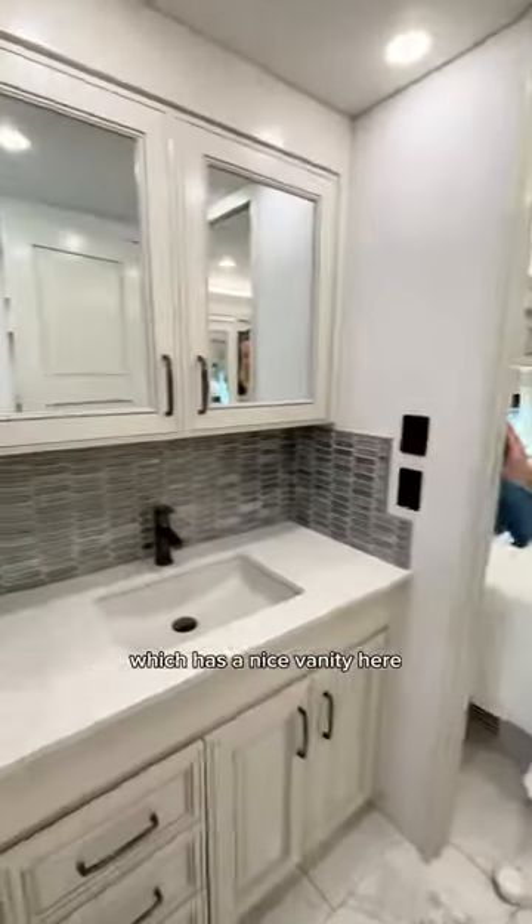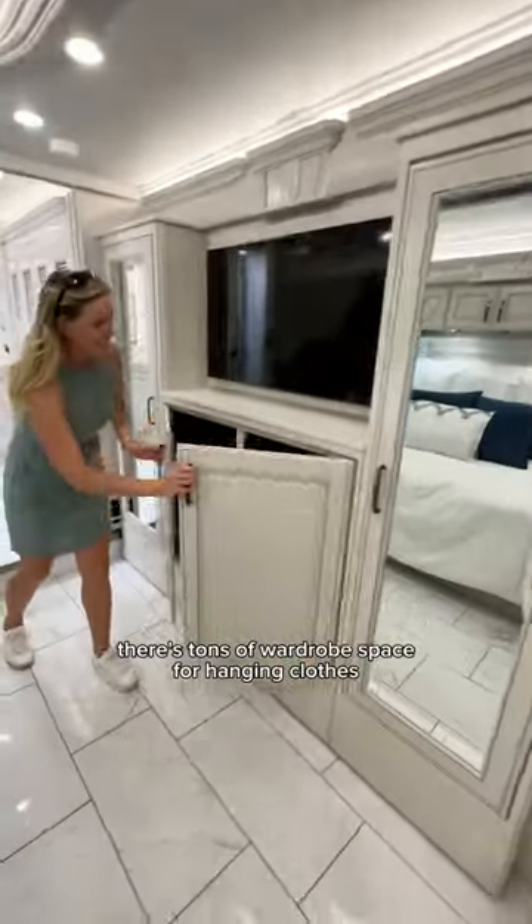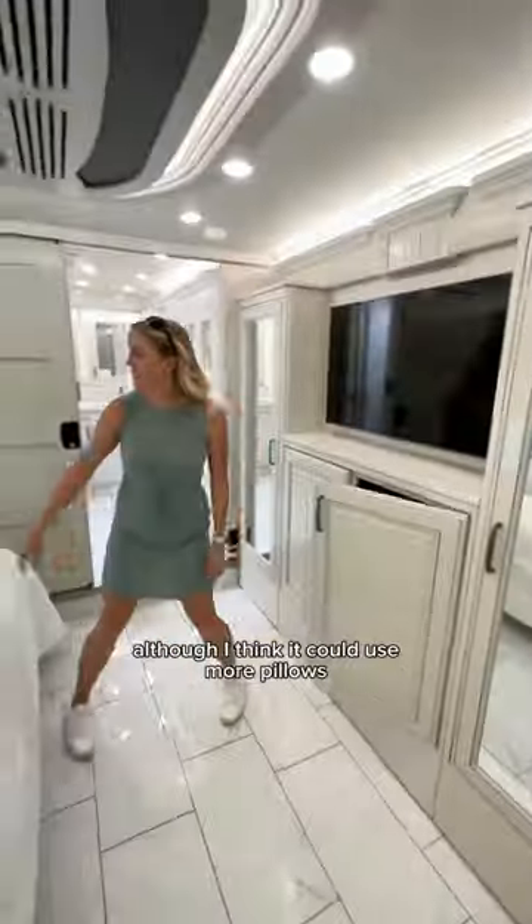Moving into the half bathroom, which has a nice vanity here and then a private toilet on this side. In the bedroom, there's tons of wardrobe space for hanging clothes and a king-sized bed, although I think it could use more pillows.